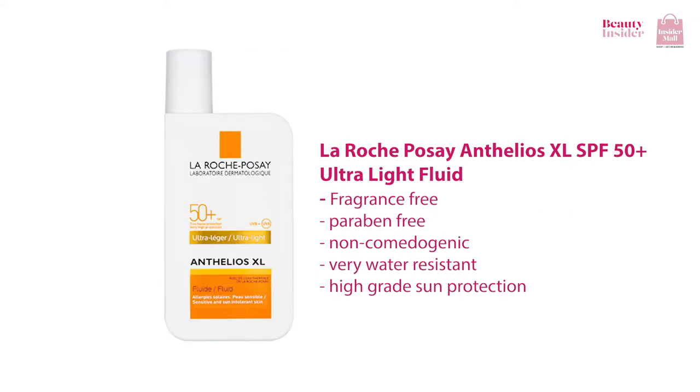There's also the La Roche-Posay Anthelios XL SPF 50 Ultra Light Fluid. It's fragrance free, paraben free, non-comedogenic, very water resistant, and offers high grade sun protection. This sunscreen is a dream for anyone with sensitive skin. It also prevents sun-induced pigmentation and it's made specifically for high exposure to the sun.